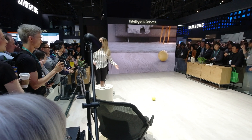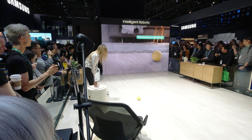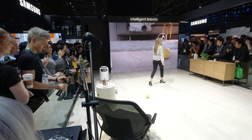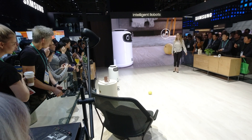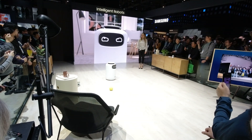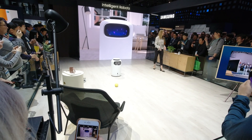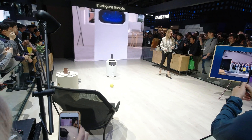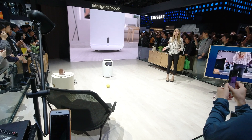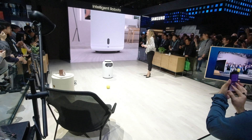Now Bollie is letting me know that I need to sanitize the area. Bollie, please get the BotAir to sanitize this area. Using a UV light installed at the bottom, BotAir is able to sterilize the contaminated floor. It can sterilize 99.9% of the bacteria within 10 seconds. When you see the purple light, you know BotAir is hard at work.